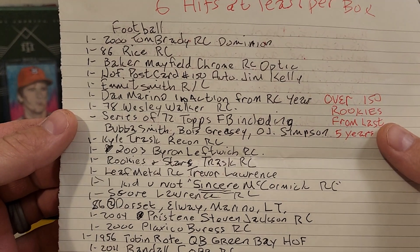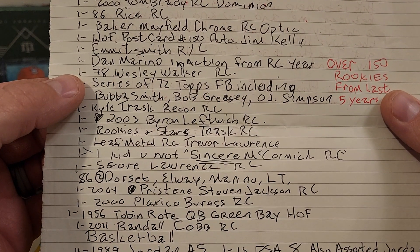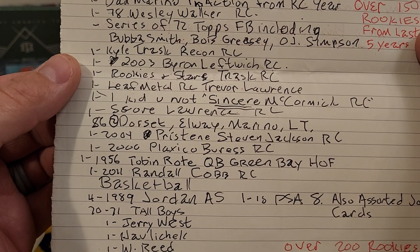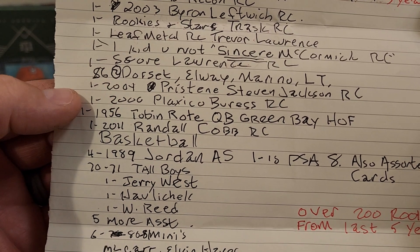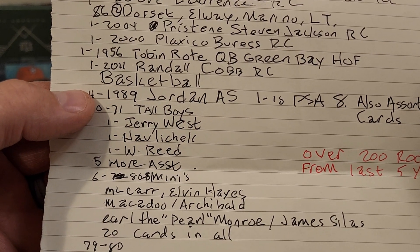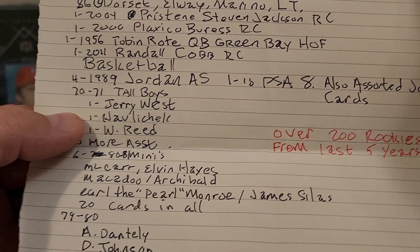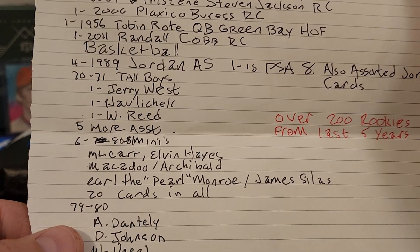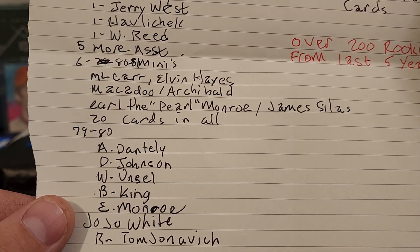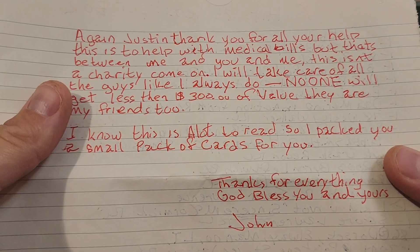For football we got a Tom Brady rookie card, an '86 Jerry Rice rookie card, Dan Marino, Brian Leftwich, Trevor Lawrence, John Elway, LT, Plaxico Burress — a lot of nice stuff in there. Then for basketball we got an '89 Jordan as-is PSA 8, assorted Jordan cards, tall boys, Jerry West — a lot of old school. Earl Monroe, James Silas, 20 cards in all from '79 to '80. And then the letter says thank you for all your help — this is a ton of help with medical bills.